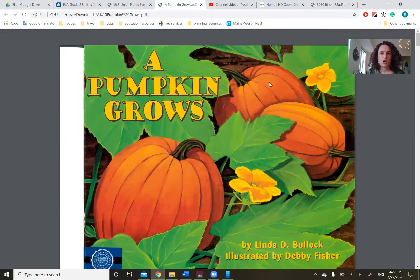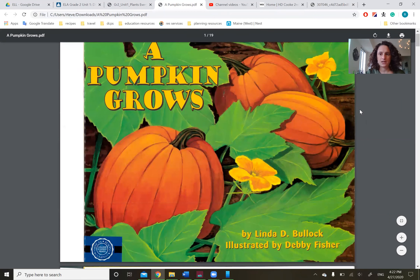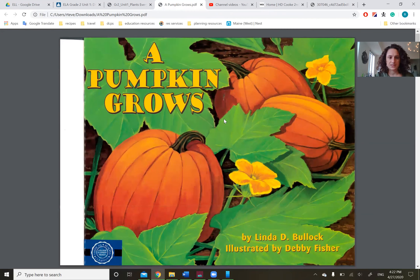But for right now, we're going to be reading this book called A Pumpkin Grows. It's A Pumpkin Grows by Linda D. Bullock and illustrated by Debbie Fisher.